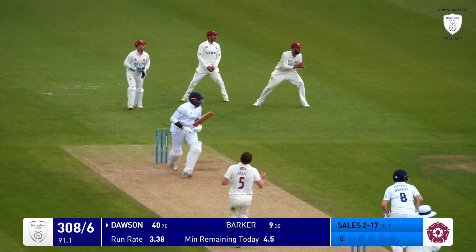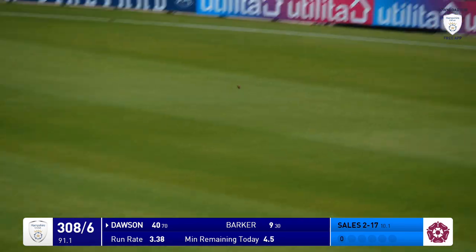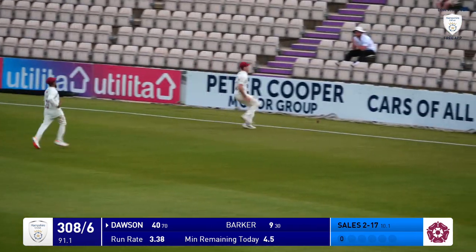And Sales in again. And that's driven by Barker — it's gone through the back of point, racing away to the boundary. Fielder's chasing after it, can't get there.